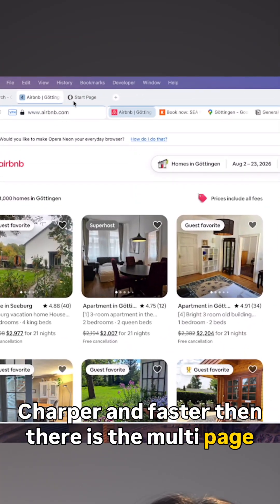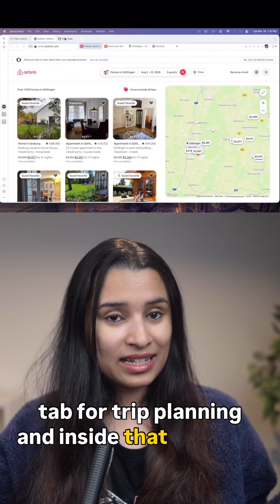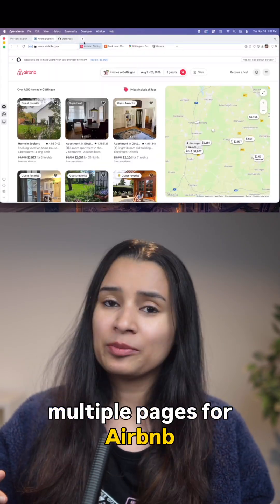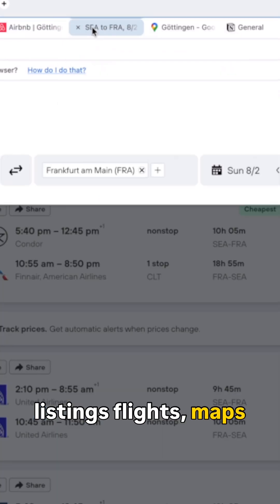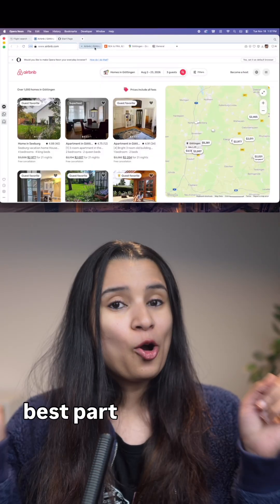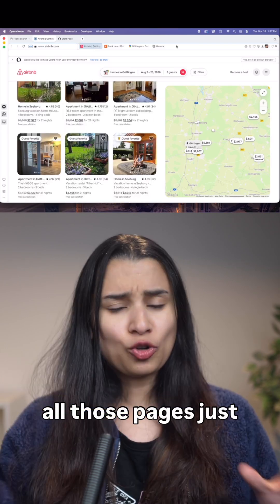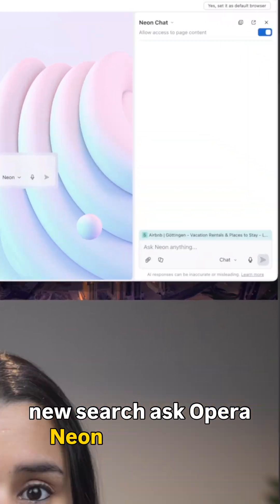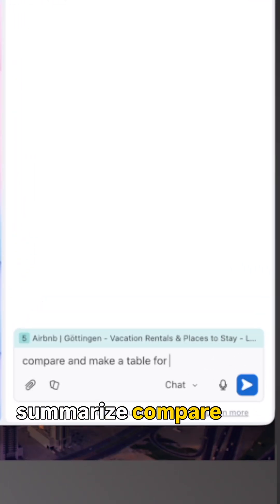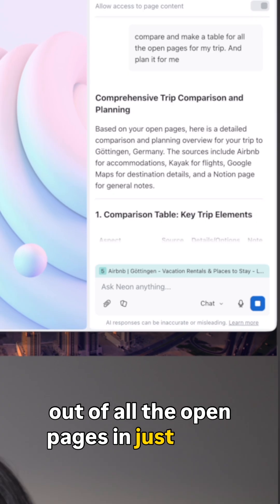Then there's the multi-page tabs. Imagine you have one tab for trip planning, and inside that you have multiple pages for Airbnb listings, flights, maps, and notes — all nested neatly under that tab. And the best part: Opraneon's AI instantly understands all those pages. Just open a new search, ask Opraneon AI, and it'll summarize, compare, and create tables out of all the open pages in just a few seconds.